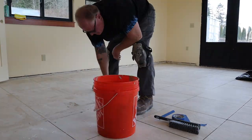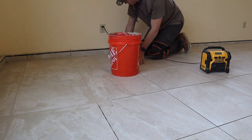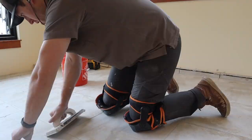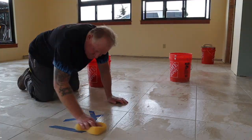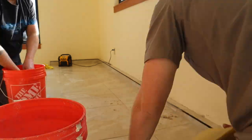Now we can get back to doing the grouting. We are all done with the grouting, so we're going through and cleaning the excess grout off of the tiles. The tile is all cleaned up and it's looking good.